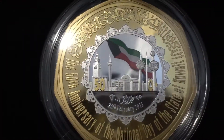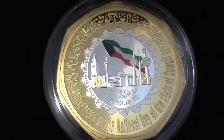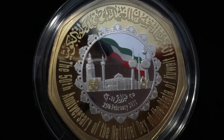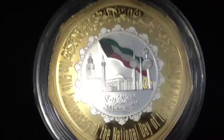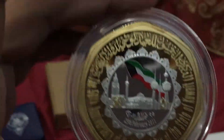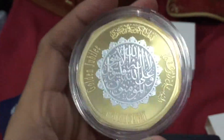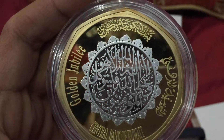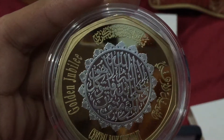Gold plated — pure gold plated — for the 50 years of national Kuwait, 2012. I just got it today. You can see it's not a circle. Here's the back. Golden Jubilee, Central Bank of Kuwait.